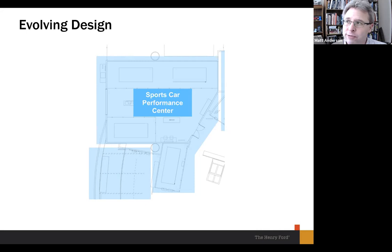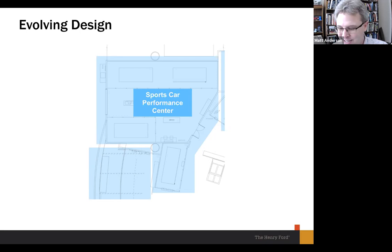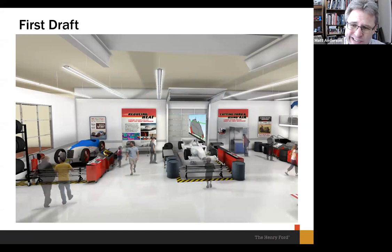Those who've been members for a while know this exhibit has been in development for a very long time. Its origins trace back to a research paper my predecessor Bob Casey wrote in 2007 — that's when the first serious talk started. Then the economic problems of 2008 put it on the back burner. We updated Automobile in American Life — now Driving America — in 2011-2012, and I'd say it wasn't until about 2015-2016 that racing came back up to the front burner in a serious way.